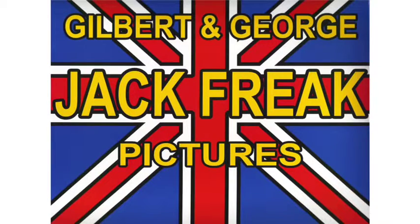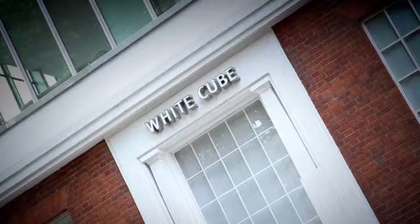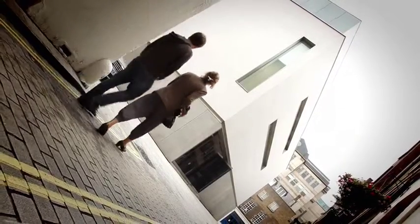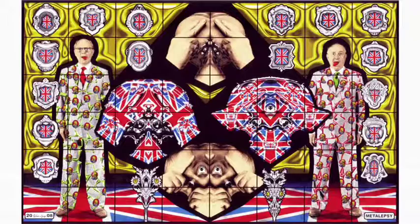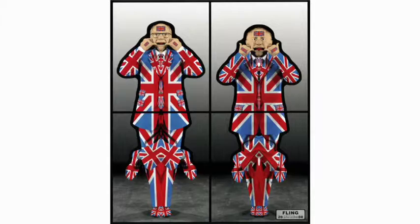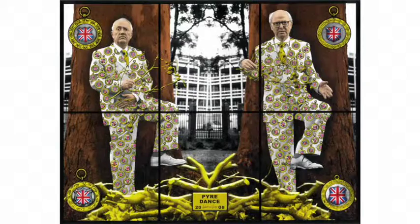The Jack Freak Pictures is a bold new exhibition by modernists Gilbert and George that straddles both the White Cube at Hoxton Square and Mason's Yard. The single largest series of work ever made by the British duo displays huge format pieces that enthrall the viewer. Striking use of the Union Jack, East London street scenes, and symmetrical motifs evoke a sense of past, present and future.